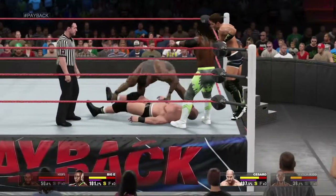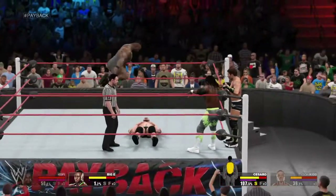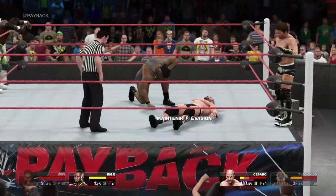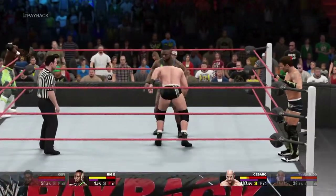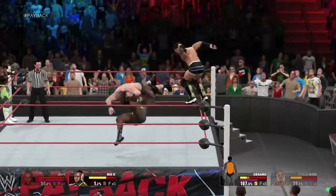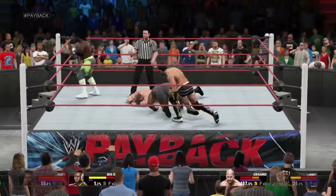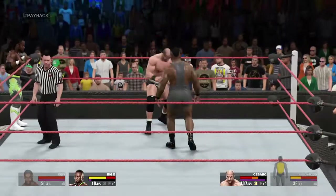The King of Swing finds himself in a very precarious situation now. We know what this is. What an insane move by Big E! He could pin his opponent right here. One, two.